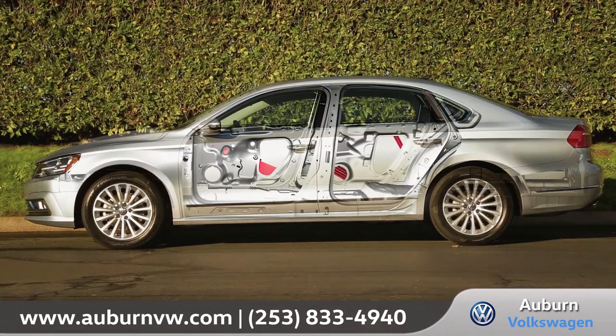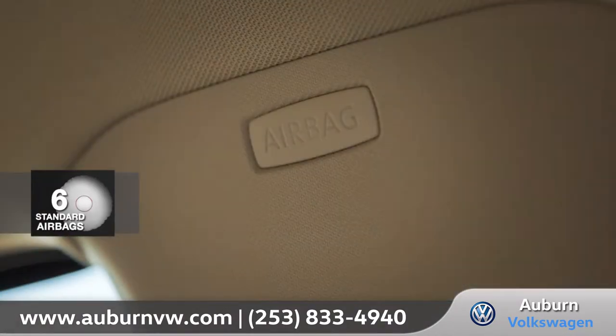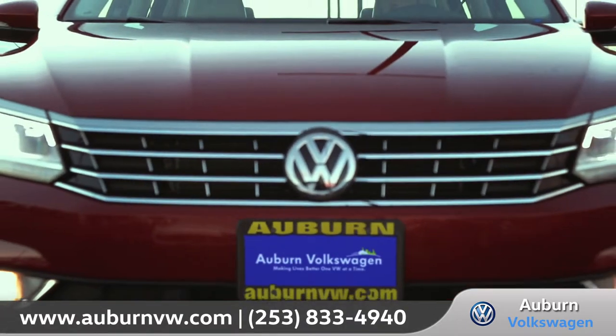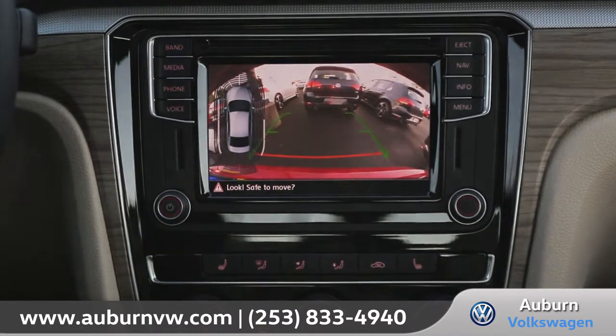Volkswagen always takes your safety seriously, and the Passat offers numerous advanced airbags along with a host of driver assistance features. And this standard rear-view camera can help make reversing into those trickier parking spots a real breeze.